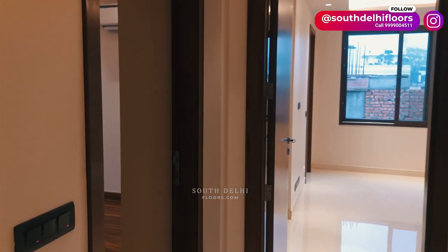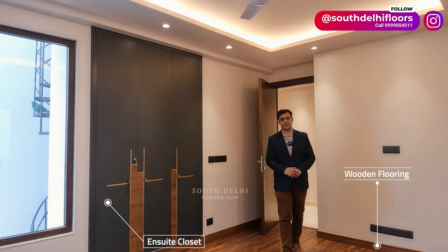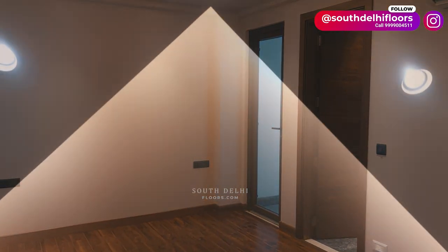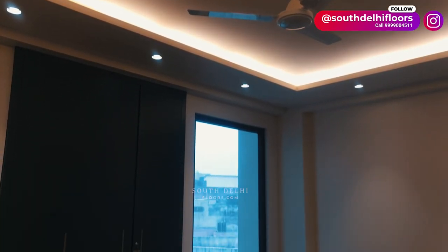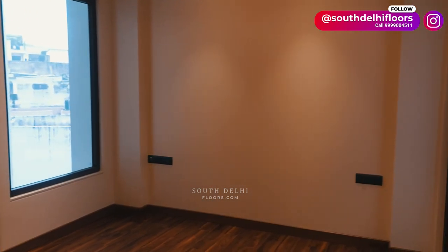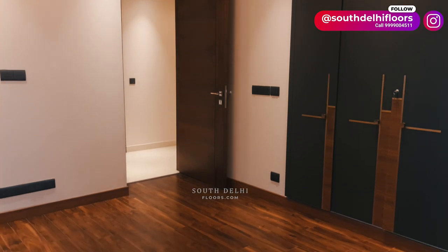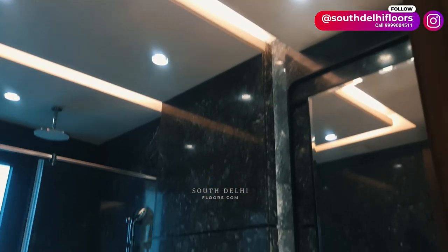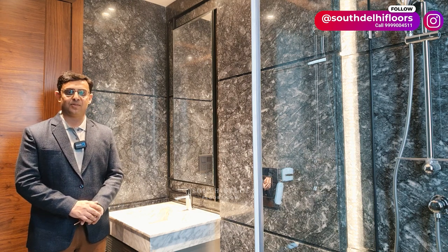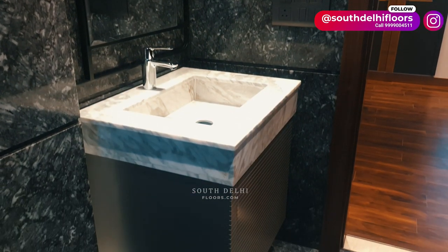Now let's see the fourth bedroom — a luxurious room with wooden flooring, an en suite closet, and a balcony opening. Flooring plays an important role in creating a beautiful space, and this bedroom has exceptional quality designer wooden flooring. Every bedroom has a best-in-class en suite modular closet. The attached luxury bathroom is very well-planned and well-designed with unique stone combinations, an iconic design, and state-of-the-art luxury fittings.